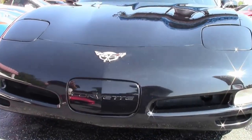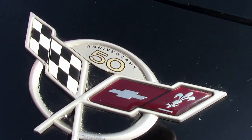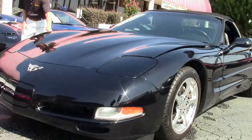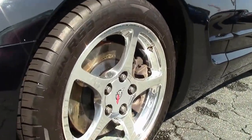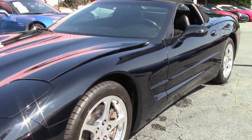Paint looks good and normal for an '03. A couple of little rock chips, very minor, minimal. Emblems look good. Car has polished wheels. These are newer tires, so you don't have to think about any new tires anytime soon. Overall condition of the car is good to very good.